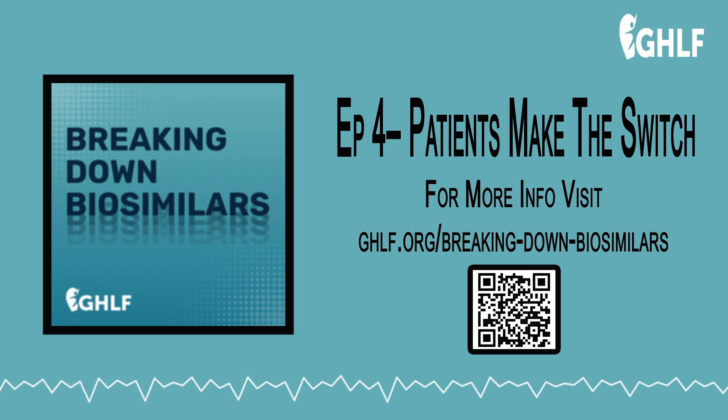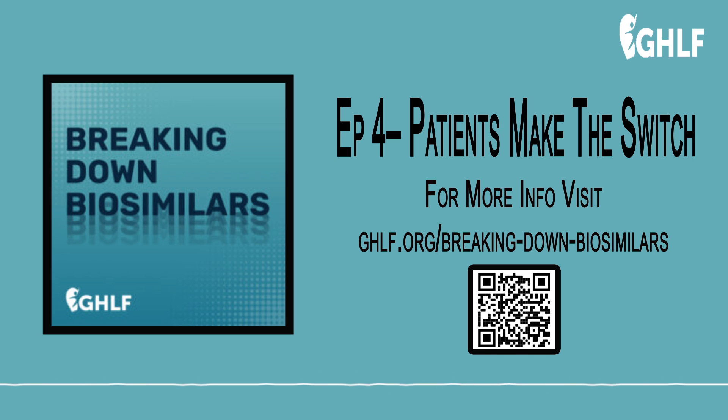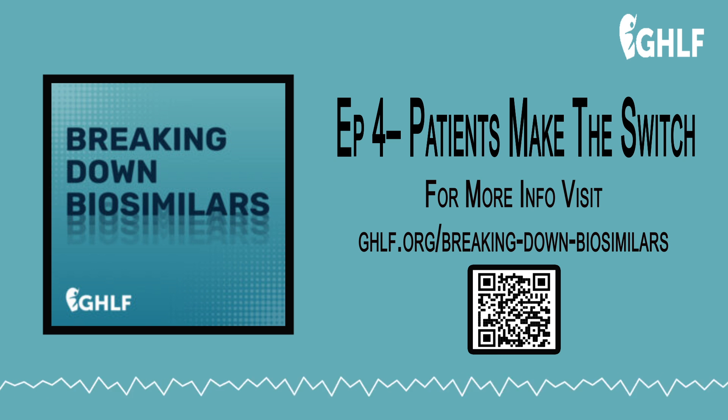Thanks for listening to Breaking Down Biosimilars, a podcast that sheds light on biosimilars and helps you better understand the role they play in your healthcare now and in the future. If you liked this episode, give us a rating and write a review on Apple Podcasts, and hit that subscribe button wherever you listen — it'll help more people like you find us. I'm Zoe Rothblatt. And I'm Connor Mertens. We'll see you next time.